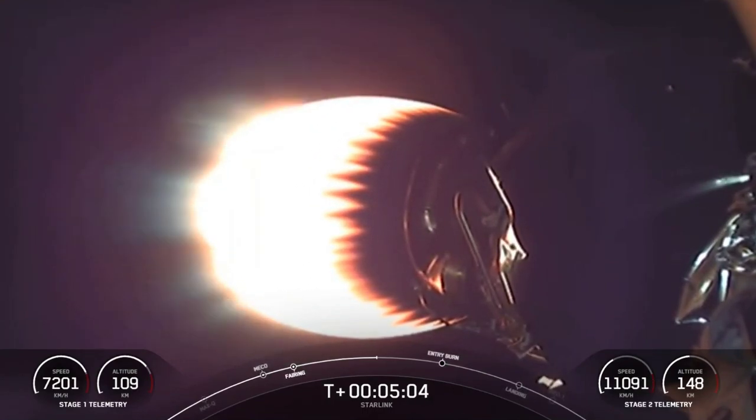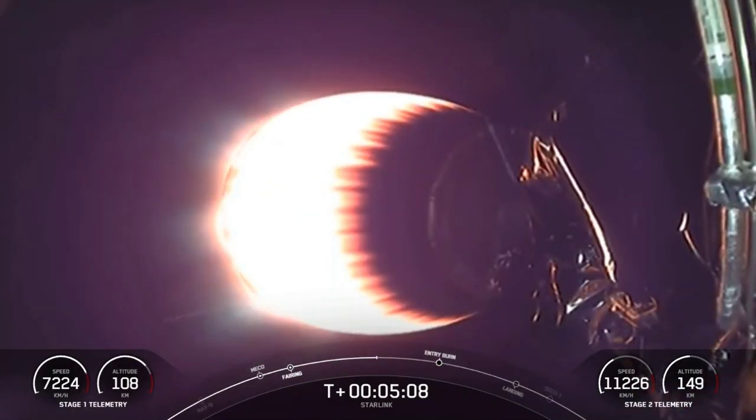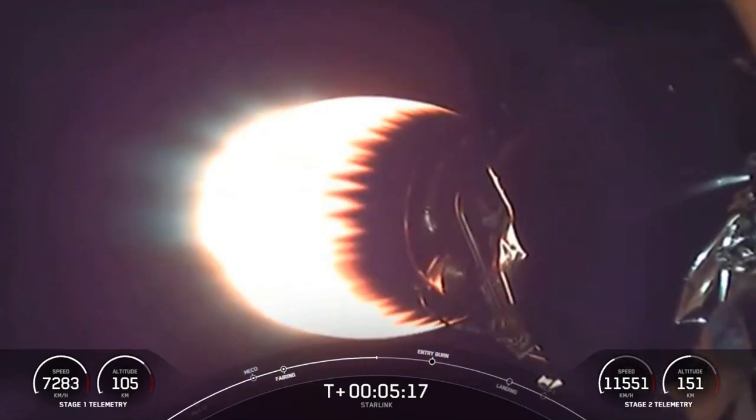The first stage is equipped with four hypersonic grid fins positioned near the top. We don't have any light illuminating the vehicle at the moment, so you can't really make them out on camera — we're providing views of our second stage instead.